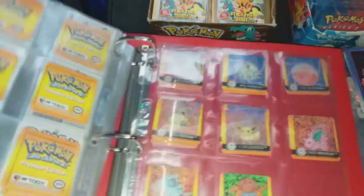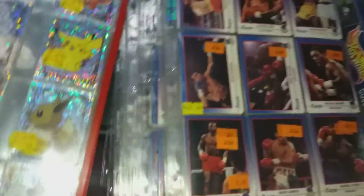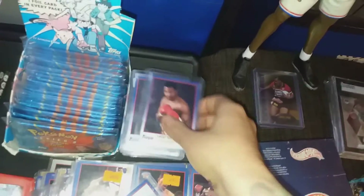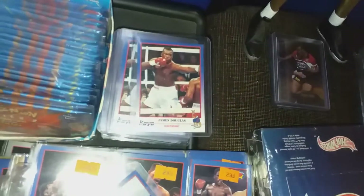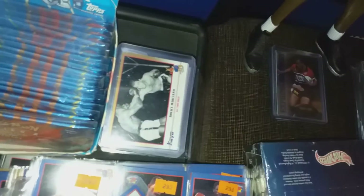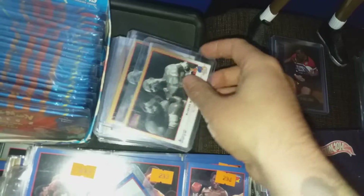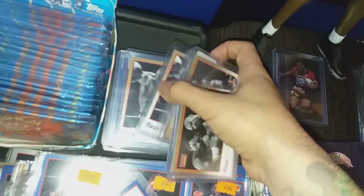She also had all the boxing cards — obviously I won't go through all of these, but there are hundreds and hundreds of them. I pulled out most of the good ones here — there's a gold Battle of the Ages, Holyfield, Sugar Ray Leonard, Larry Holmes, Lennox Lewis, George Foreman, Buster Douglas, quite a few Rocky ones, and Marvin Hagler — just really nice cards.